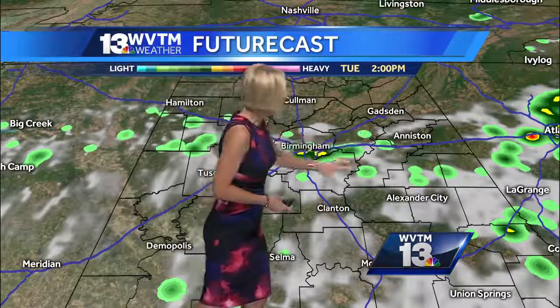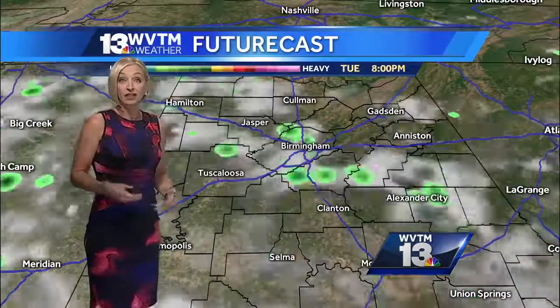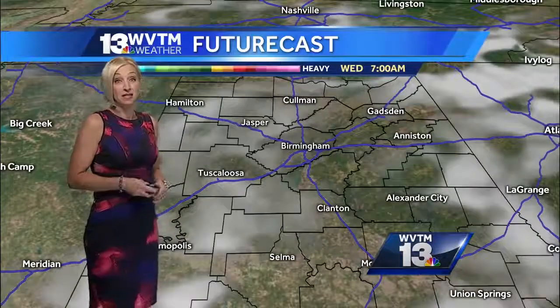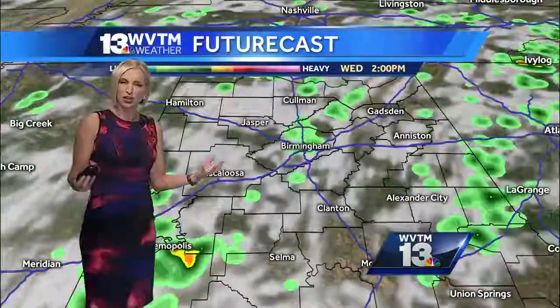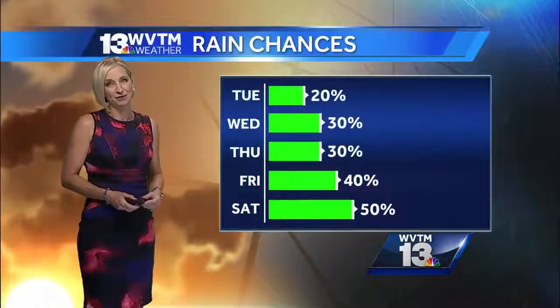Coverage is not that great, but if you get one of these slow-moving thunderstorms in your area, it could rain for a little while — maybe 45 to 60 minutes until those storms rain themselves out. They will weaken, and tomorrow morning we should get off to a dry start, with additional thunderstorms expected again for Wednesday afternoon.